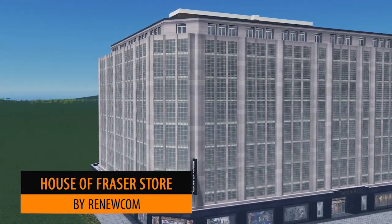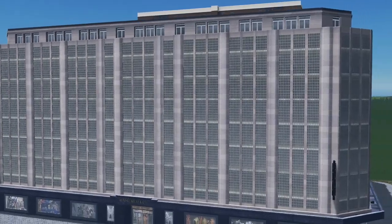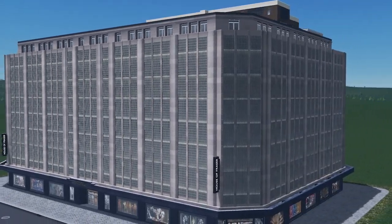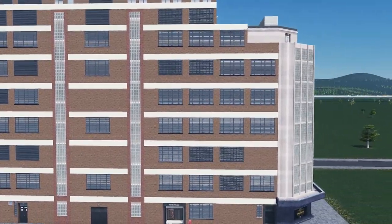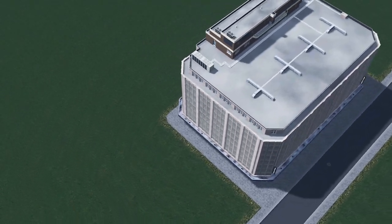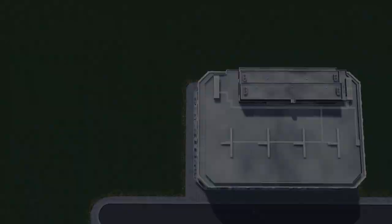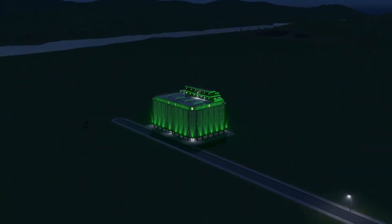Up next we have the House of Fraser department store by Renewcom. This is based on the building in Manchester, formerly known as the Kendrell. The plot size is 9x6, so it's a very large department store but perfect to add into your city. I particularly love the detail at night time — the green lights, just like the real thing, really make a showcase of this model.